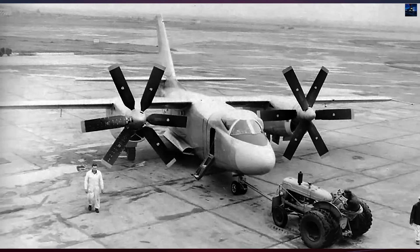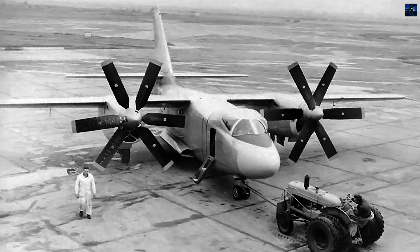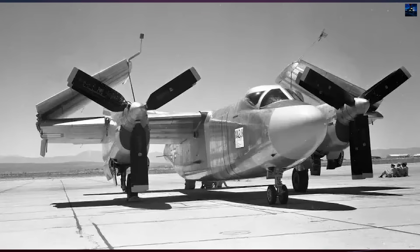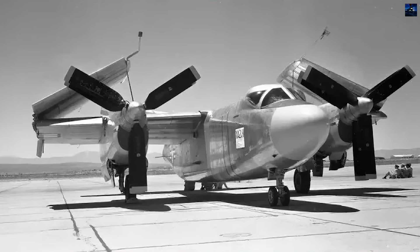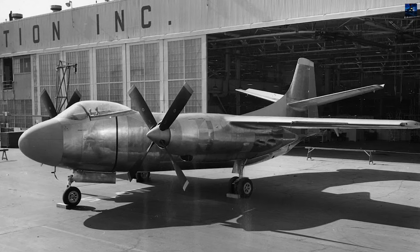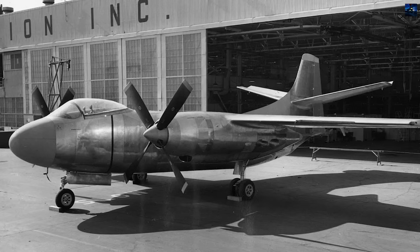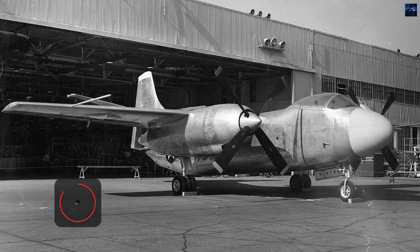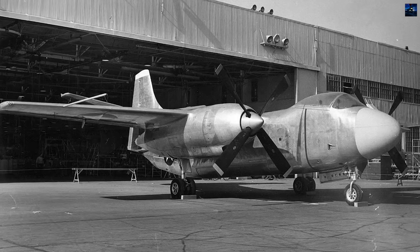The North American XA-2J Super Savage emerged from the United States Navy's urgent need for carrier-based nuclear strike capability following World War II. Nuclear weapons of the late 1940s were massive and heavy, beyond the capacity of existing carrier aircraft. The Navy refused to cede nuclear strike missions exclusively to the Army Air Force, believing that medium-sized aircraft launching from carriers hundreds of miles from targets offered tactical advantages over long-range strategic bombers.